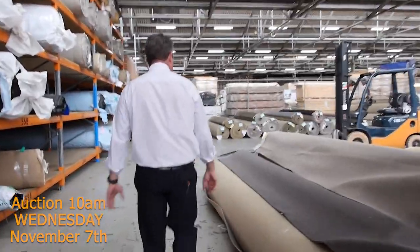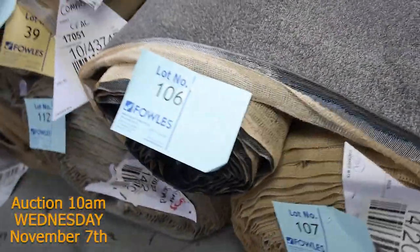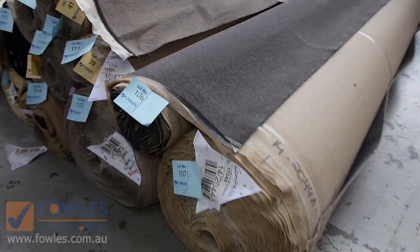Moving through - we've got some nice big rolls here. Have a look at the charcoal twist piles. There's some really good ranges to pick through again this week - that's two weeks in a row we've got a good range of charcoal twists. So get into it now before we run out. Lot numbers 106 and 107 there, good quantities.